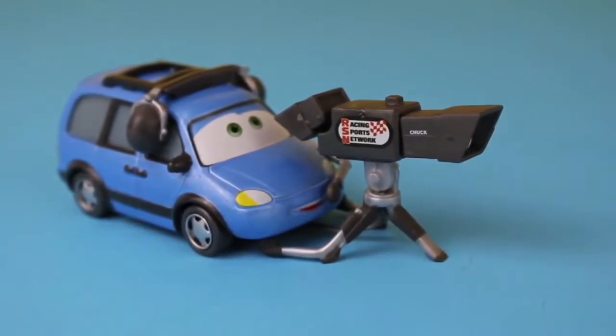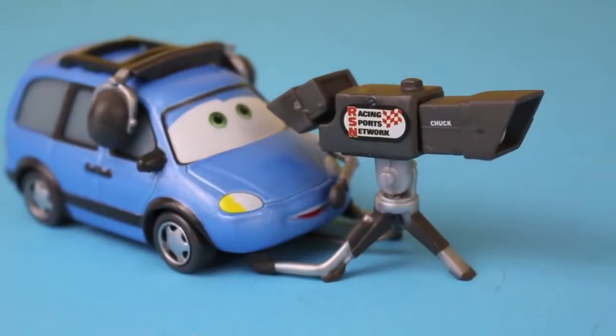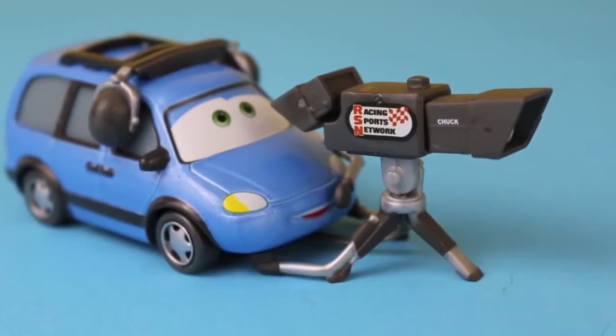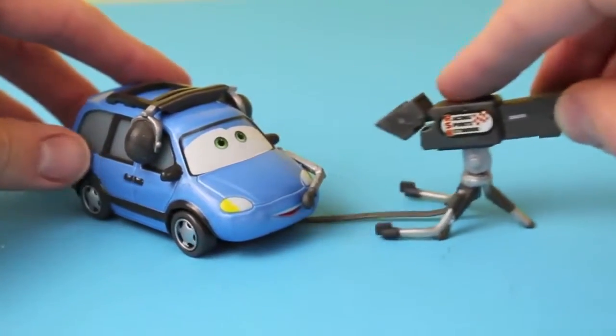Now Chuck Cables has the nickname Choke, so you can call him Chuck Choke Cables. Like Nelson, he has his name printed on the side of his camera. One cool feature about both cameras is they bend up and down.